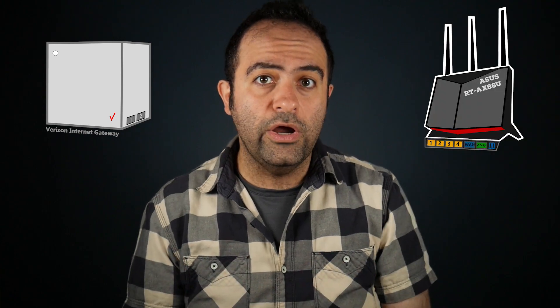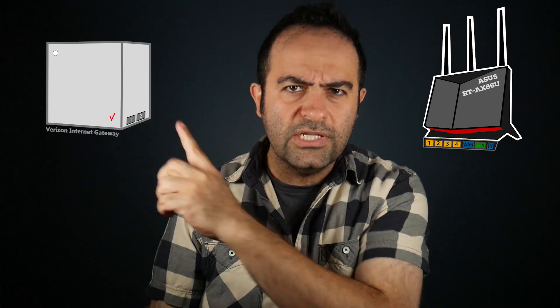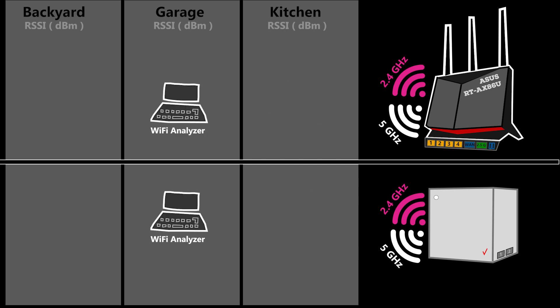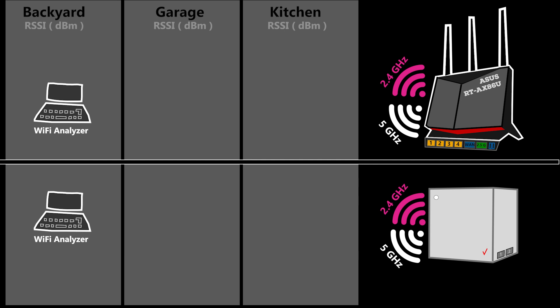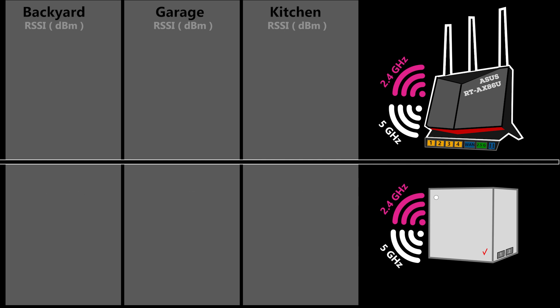Now that I have an idea of the configuration and setup process for the Verizon Internet Gateway, let's do a Wi-Fi range test. I'm going to compare its Wi-Fi range with my own wireless router, an ASUS RT-AX86U. I've already tested that router and I know how great its Wi-Fi range is — but will this one be able to beat it? In this test, a Wi-Fi analyzer device is used to check the signal strength, or RSSI, of both frequencies in three different places in my house. The routers are installed in the exact same location, using the exact same Wi-Fi channels, and I test one at a time to avoid interference.